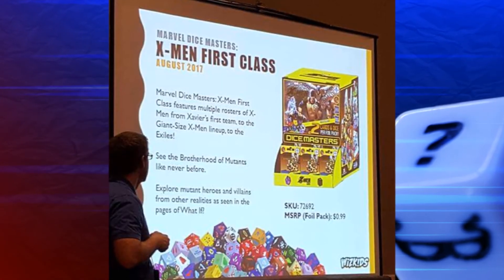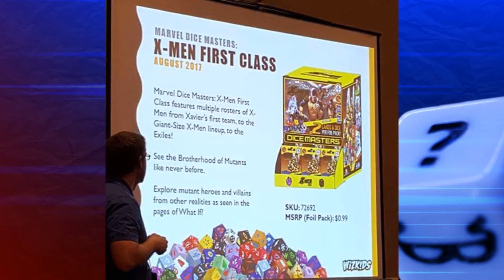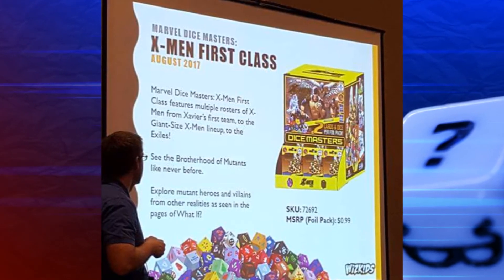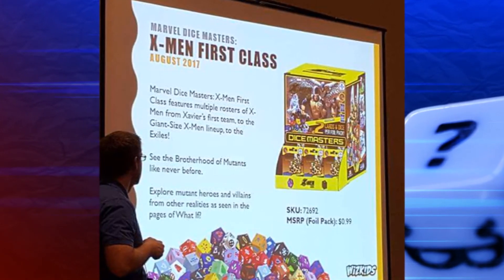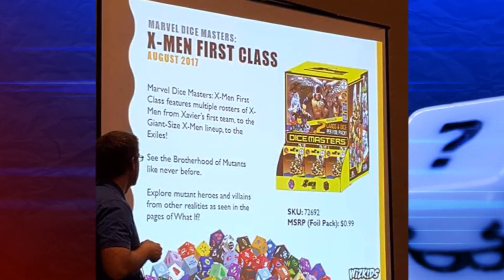Into the month of August we go, and we find that we now have the X-Men First Class Gravity Feed being relocated to August — I don't expect them to move that around anymore. It's looking like they're planning to do some more what-if super rares, which could be interesting. Those are kind of hit or miss for me, but I'd like to see some really good ones so that we can hunt for those and see those on some teams.